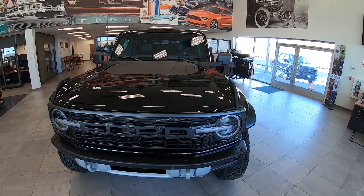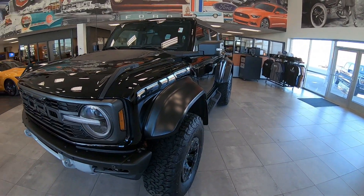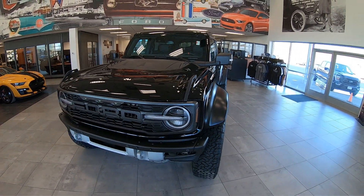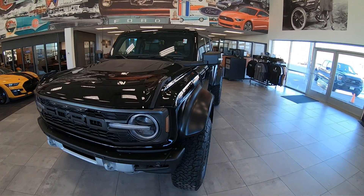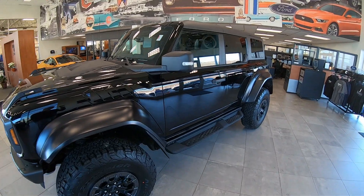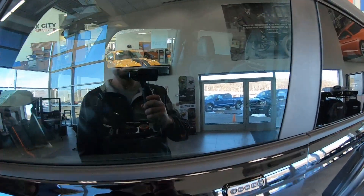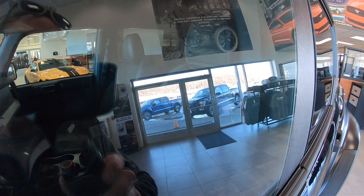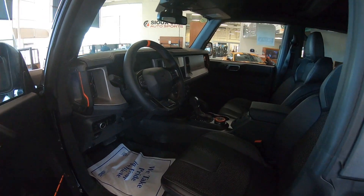What do you guys think? Let me know in the comments — are you a fan of the Raptor, or would you just go with the regular Bronco and do your own mods? Some cool Raptor seats here — let's get in and take a quick peek.